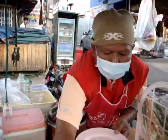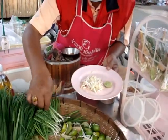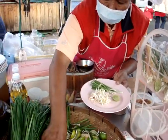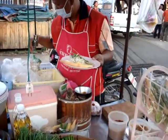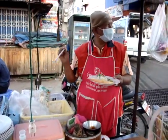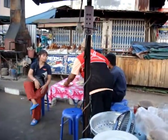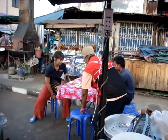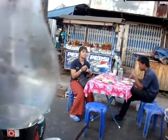Now we'll get the next one. Let's have some lime, put some lime, and some more bean sprouts, some chives, and something else there - I'm not too sure what that is, we'll have to check.